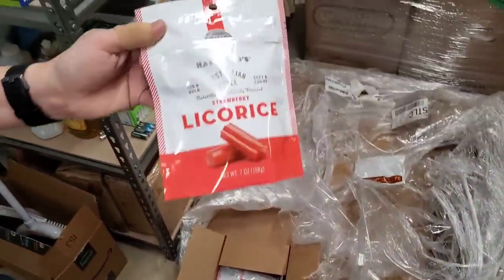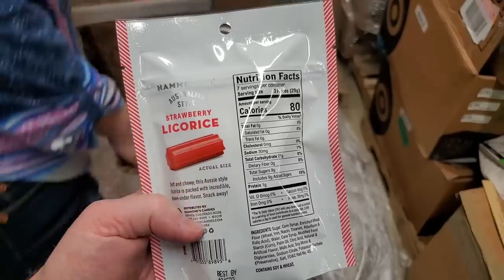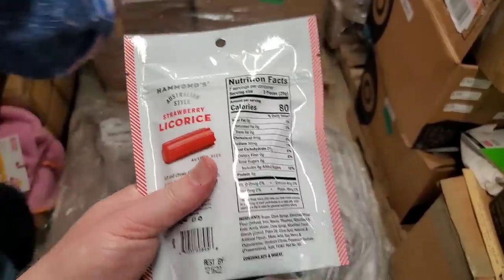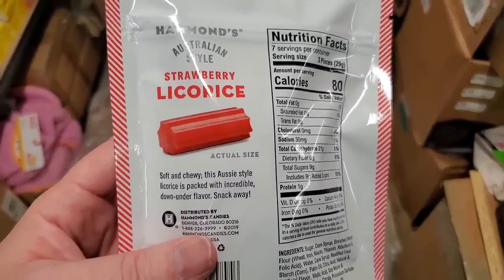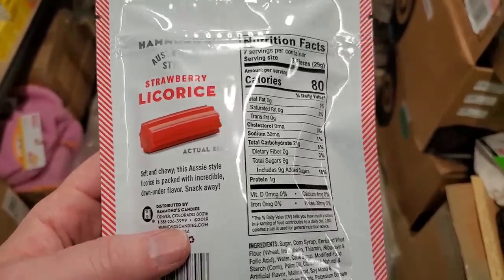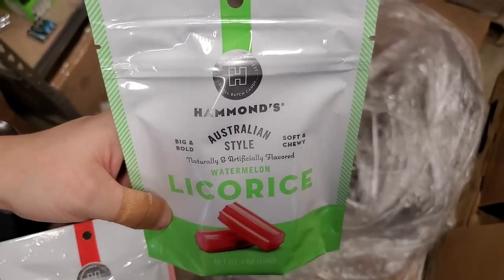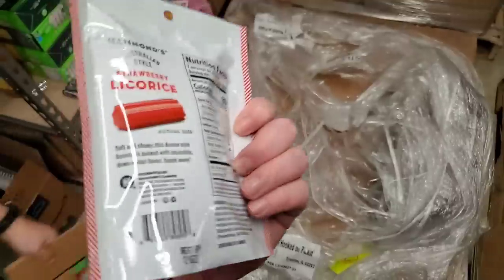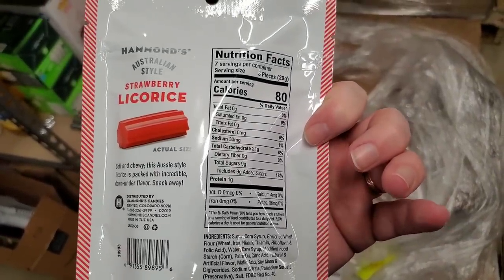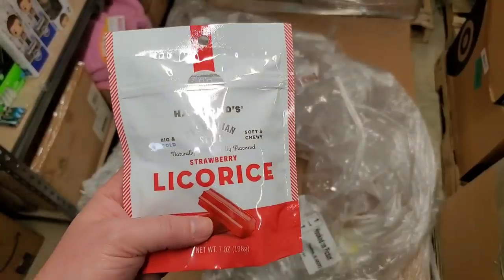Something new — it's a different kind of licorice. Australian style strawberry licorice. I don't even remember ordering this. This Aussie style licorice is packed with incredible down-under flavor — snack away. We have strawberry and watermelon. What would make this Australian? It's probably the recipe. Something different to offer — that's not bad.